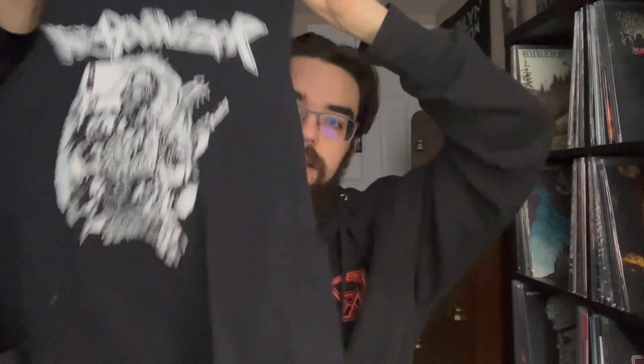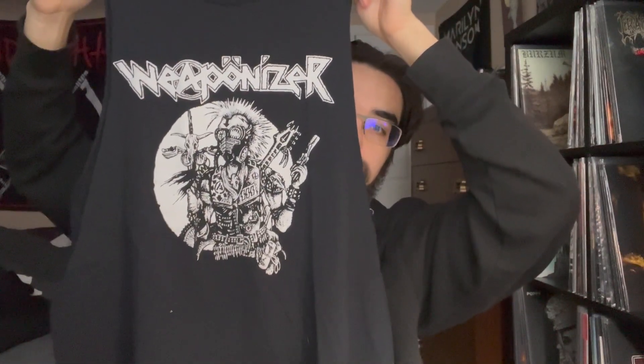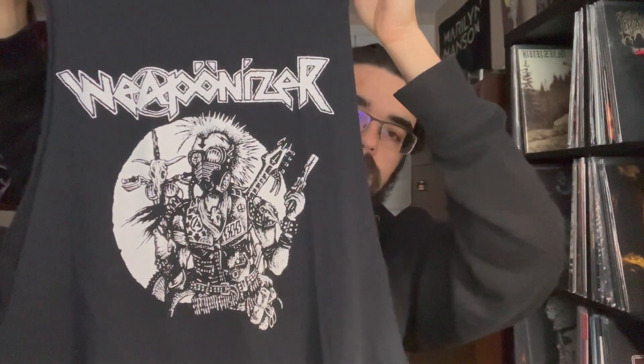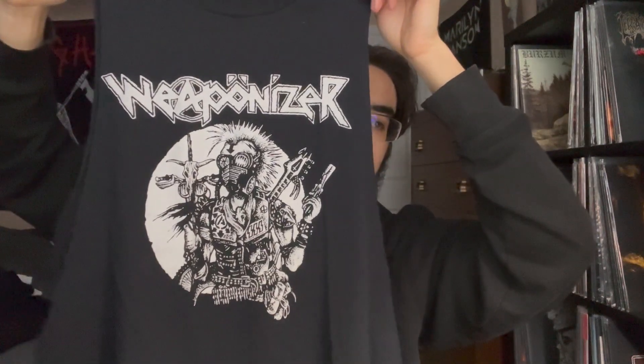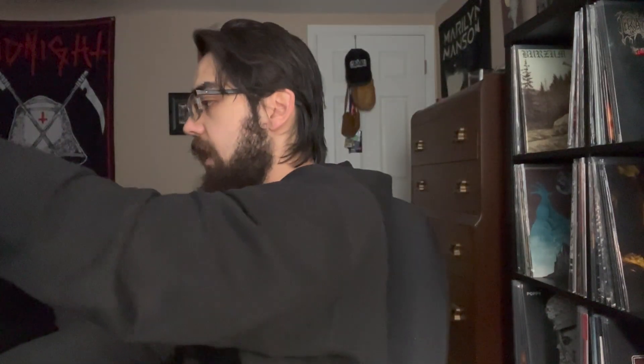I believe that was also the last date on their tour — I don't know what it is with Denver and last dates, but that's just how it goes. All right, here we go — local band Weaponizer, black speed metal type of shit. This is the cover from their very first album, super rad. I love the Mad Max, dystopian feel. More aggressive than say Midnight. Local band, absolutely phenomenal. I actually got this shirt for free — I walked up and said 'fuck work' and they handed it to me.